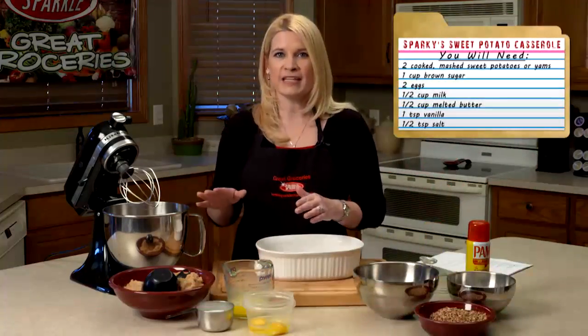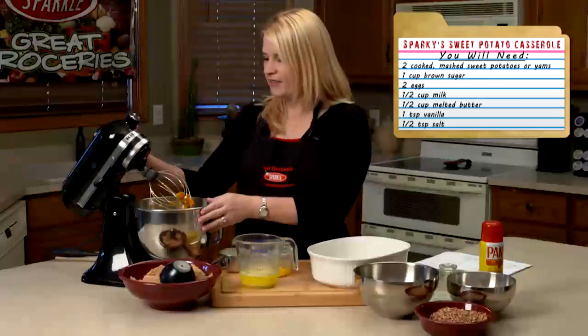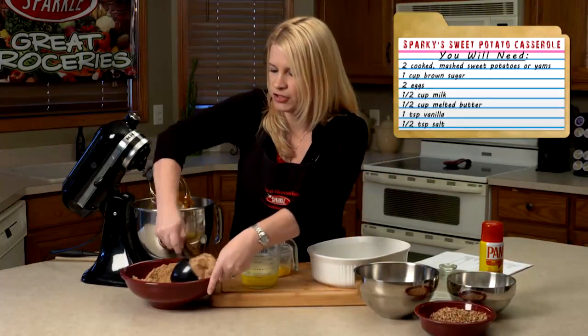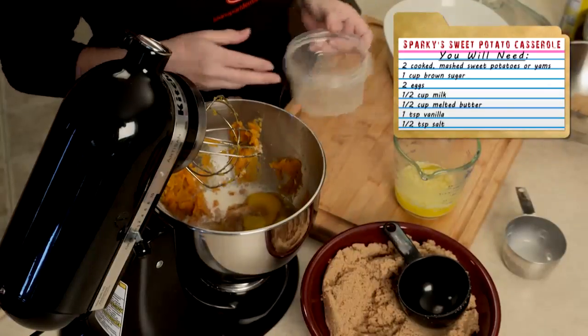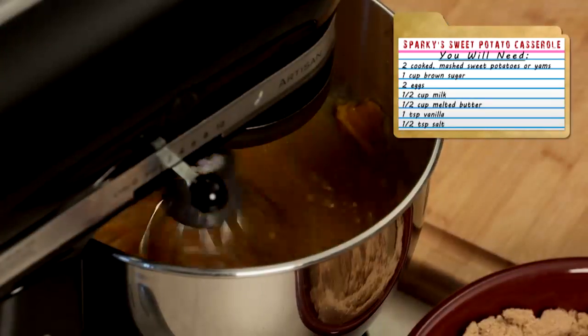I've already cooked two sweet potatoes, and I'm just going to put them in my mixer and mash them. Now that I've mashed my sweet potatoes, I'm going to add in one cup of brown sugar, then one-half cup of milk, two eggs, and a half cup of melted butter. I'll mix that all together in my mixer.